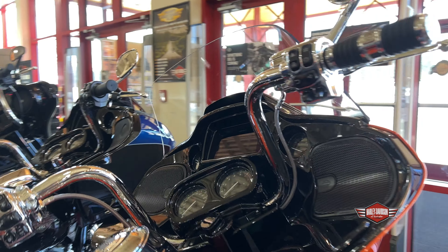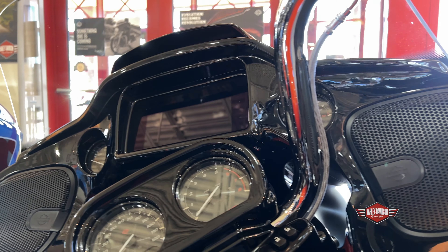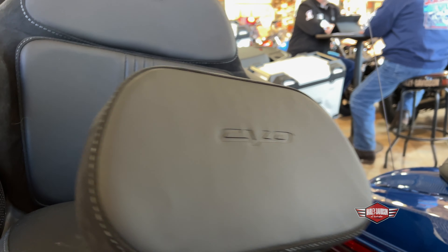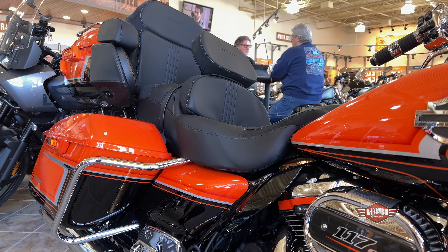We got some new rims on the bike, highway pegs, the LED screen for the navigation. CVOs come second to none — they don't make many of them and they definitely stand out. They're showstopper bikes.